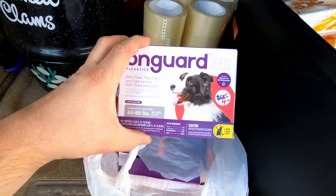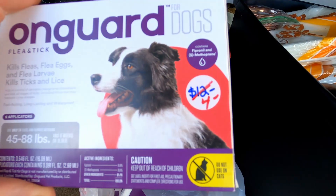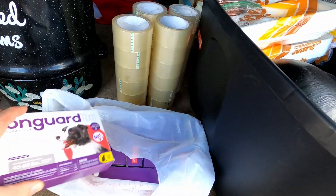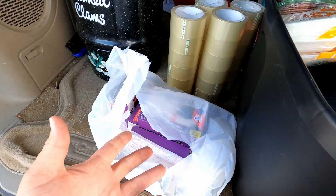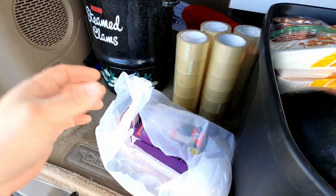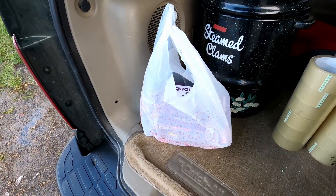The next item: I found ten boxes of OnGuard flea and tick medicine. It was originally twelve bucks at the thrift shop by the dog pound, but we picked up all ten boxes for four dollars. They sell for about twenty-seven dollars a box, so even after shipping we're probably going to make somewhere between $150 and $175 on that find — and it was only forty dollars total.